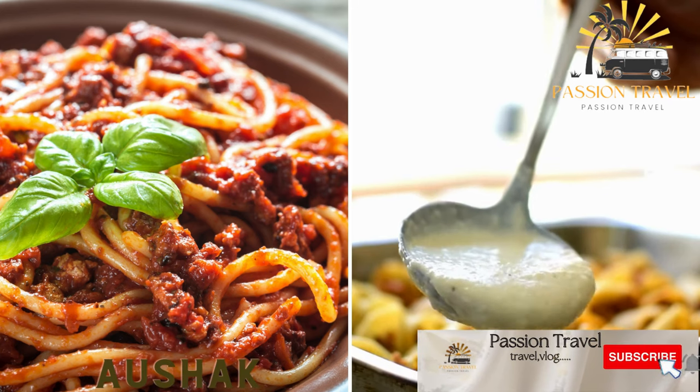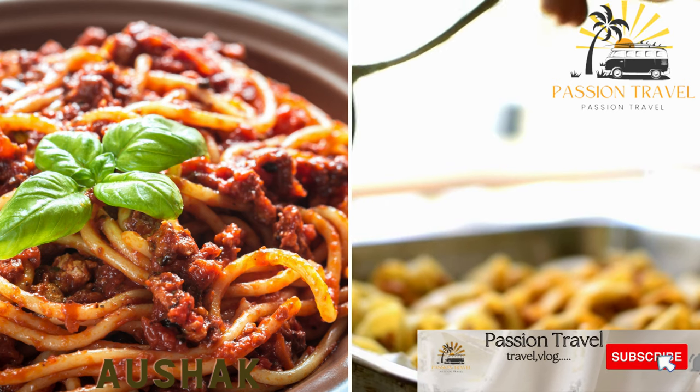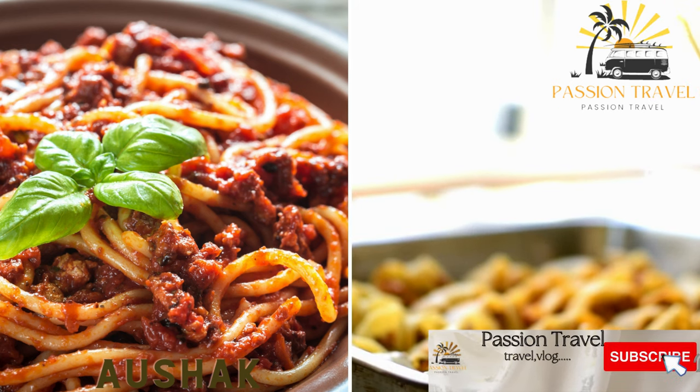A variation of Ashak features dumplings filled with leeks and topped with tomato sauce, yogurt, and sometimes minced meat.